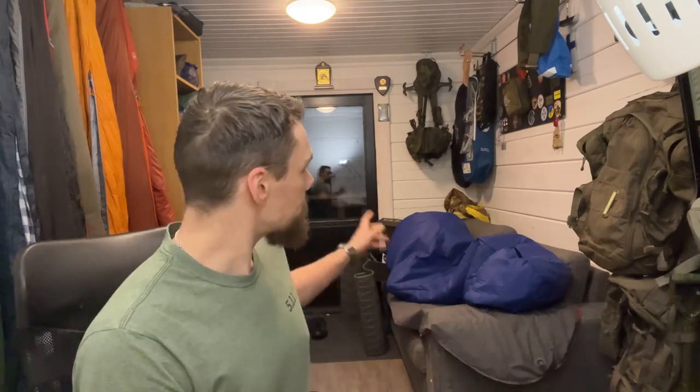In a previous live stream somebody asked that I should do a video about my military gear — kind of the reservist military gear stuff. Maybe if you guys think that would be interesting or helpful, let me know.